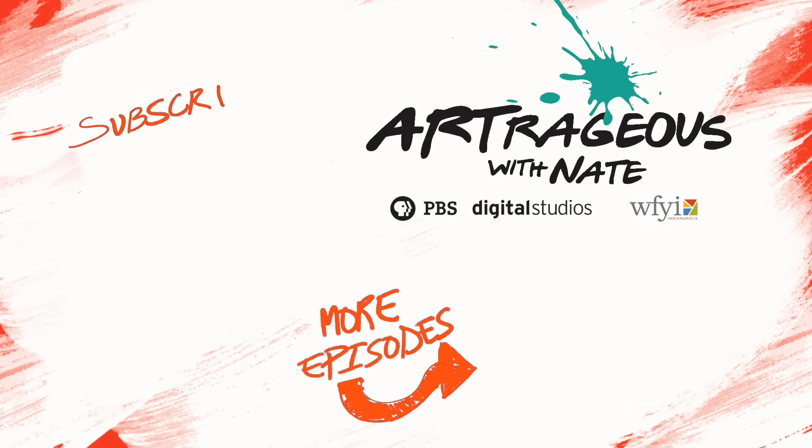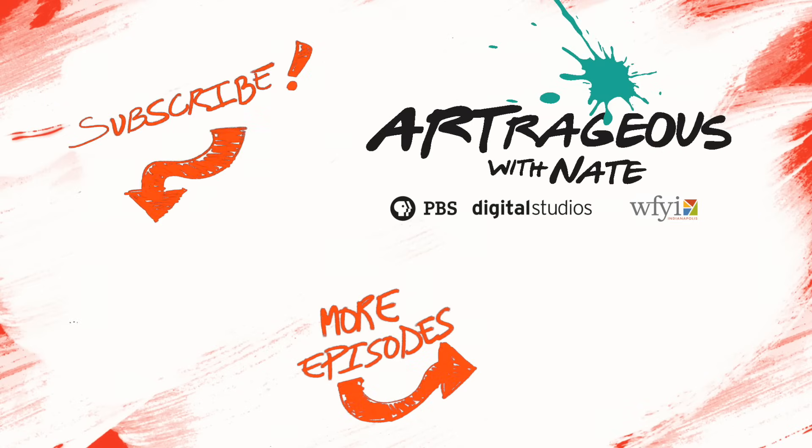Did you know that subscribing to our channel is one of the most epic things you can do? Subscribe now, share our episodes so that we can actually make more of these things. I love showing you where creativity and innovation are happening. Get on board and be outrageous.